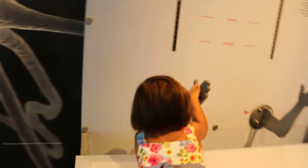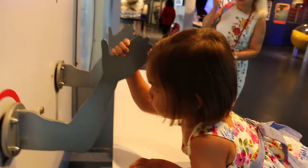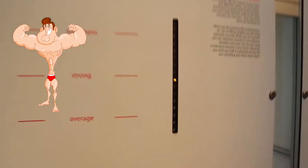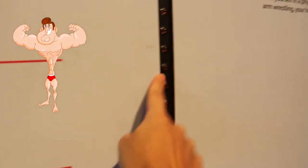This is an arm wrestle. He's gonna win. Ready, set, push! Tata, you're getting too strong. Right here.